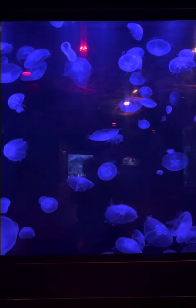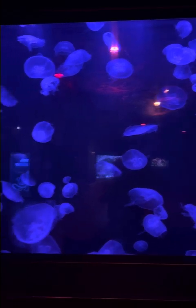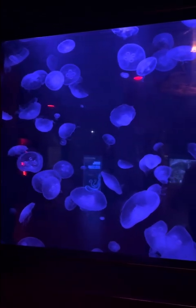These are moon jellies, which is a type of jellyfish. Aren't they beautiful under the purple color?